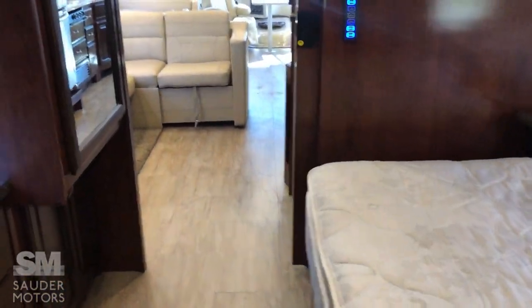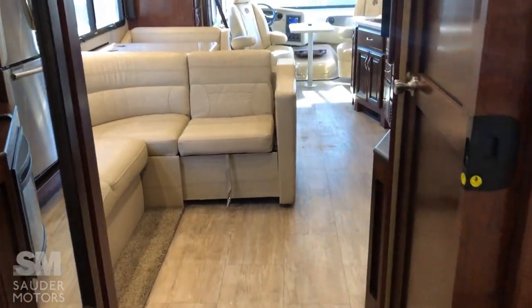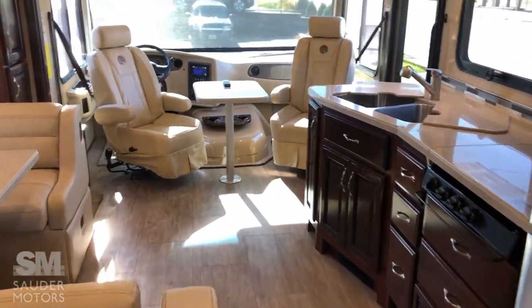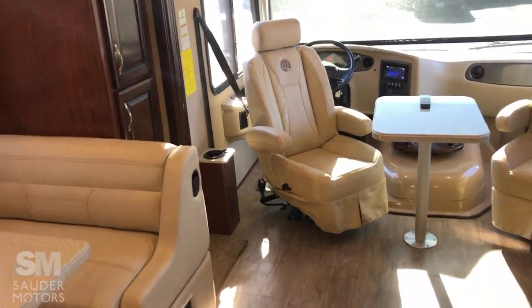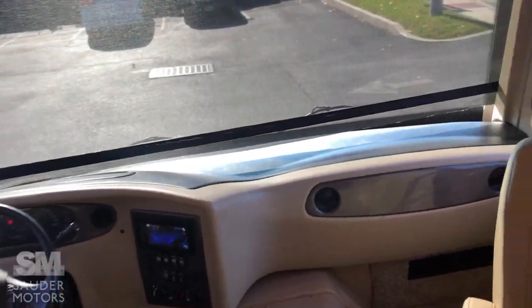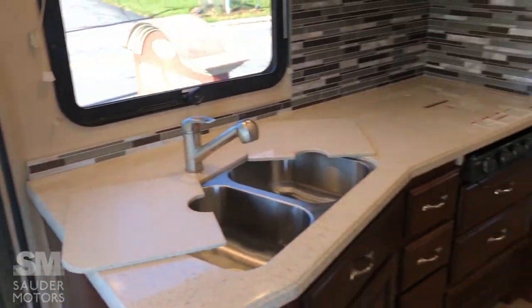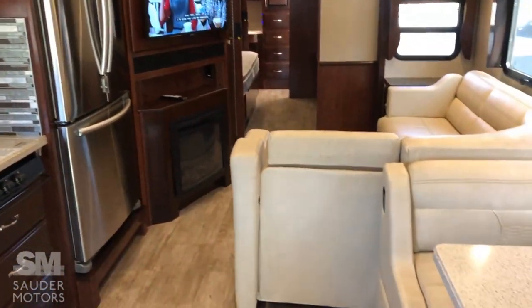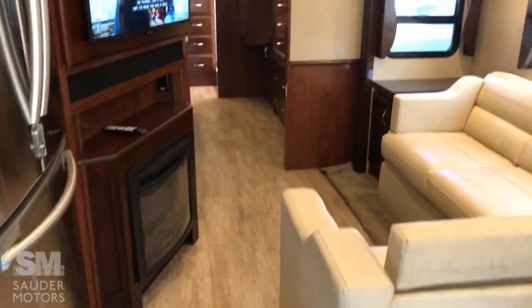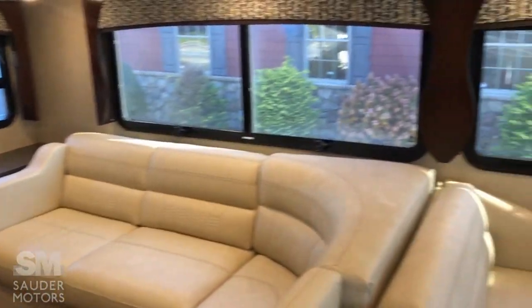Holiday Rambler did it right on this one. As a recap: 2018 Holiday Rambler Vacationer 35K, just under 20,000 miles on the engine — this is a beauty. Any questions, give us a call at Soudre Motors: 717-687-7761. Appreciate you watching, have a fantastic day.